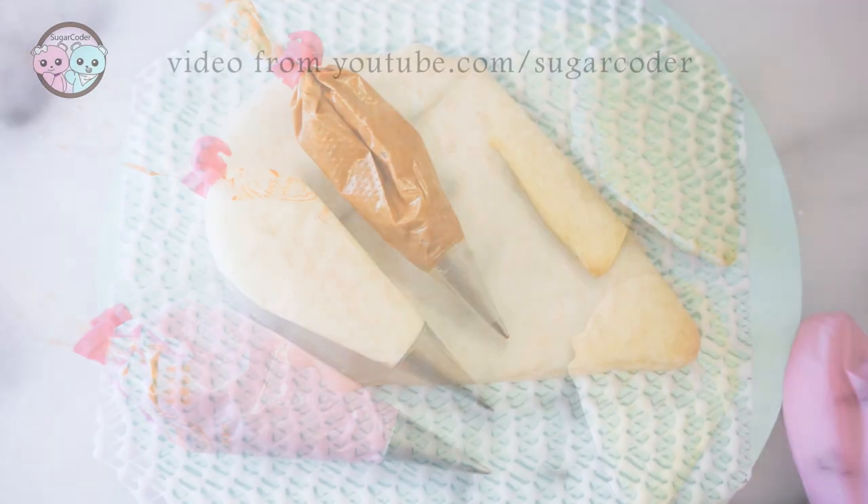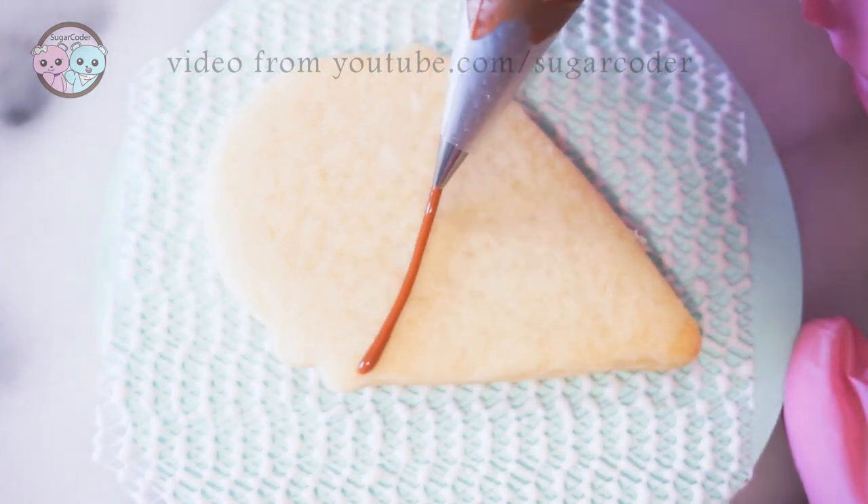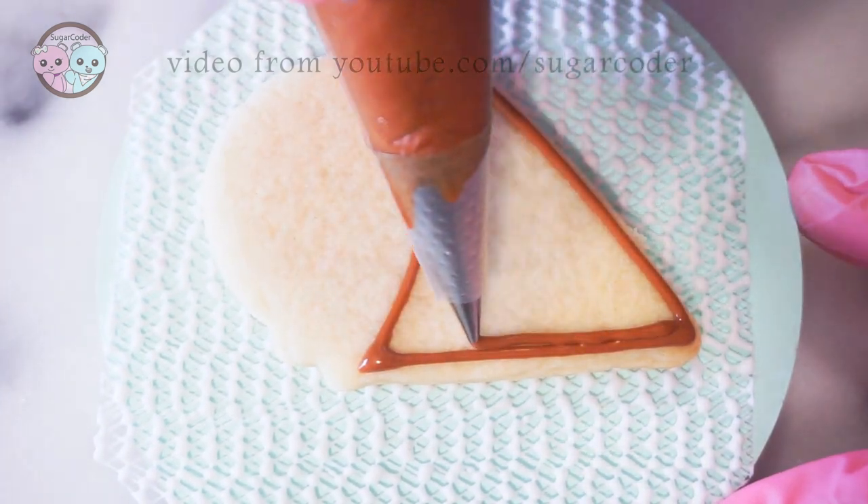Hey Baketubers, this is Sugar Coater. July 16th is National Ice Cream Day and I decided to decorate some ice cream cone sugar cookies using royal icing.